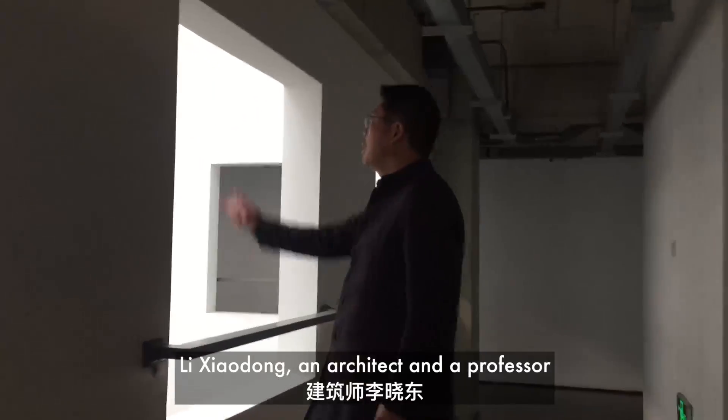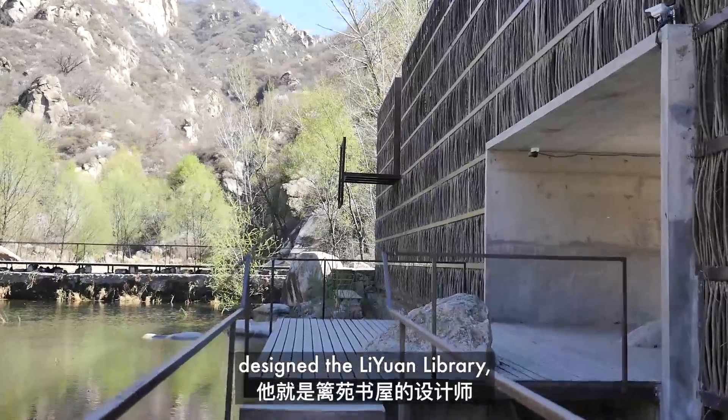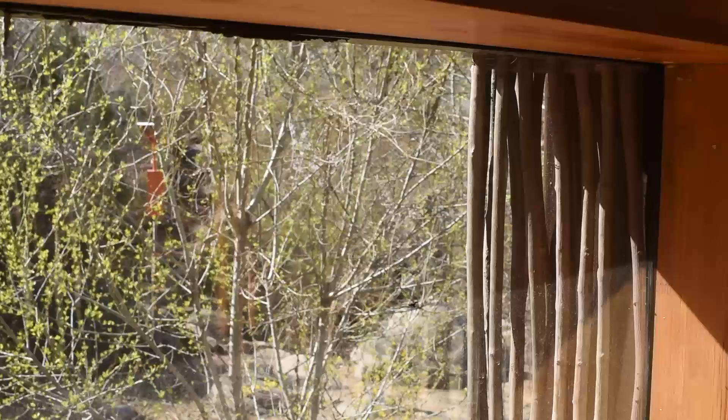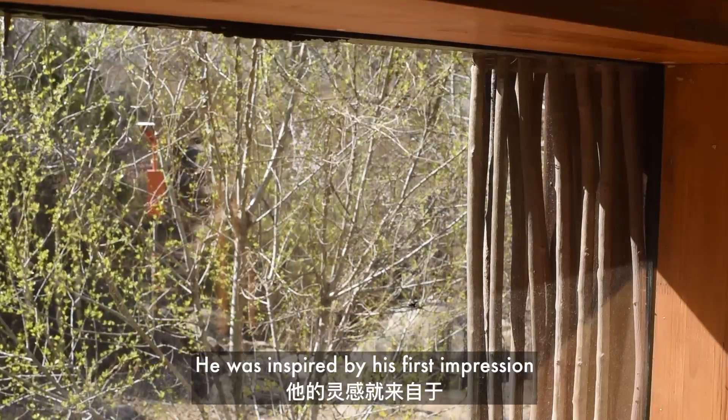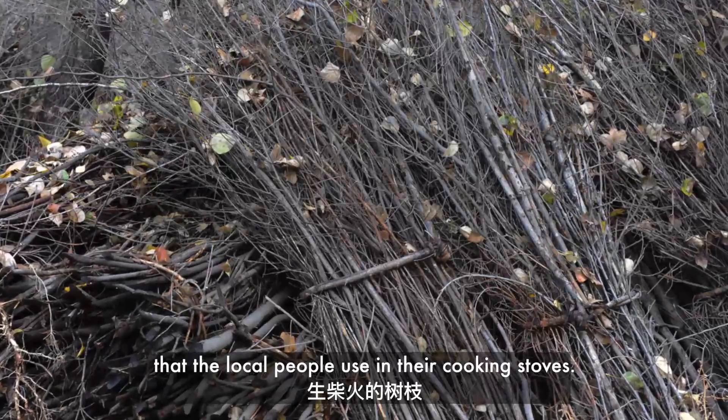Li Xiaodong, an architect and professor at Tsinghua University, designed the Liyuan library which opened its doors to the public in 2011. He was inspired by his first impression of the village and the textures of the twigs that the local people use in their cooking stoves.